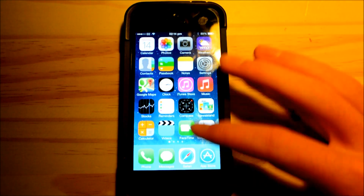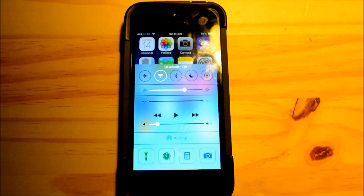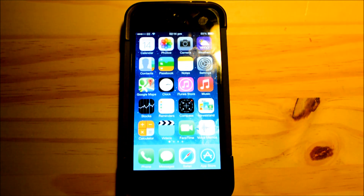Simply bring up control center, tap on AirDrop and turn it off, then tap on the Bluetooth icon to turn that off as well, and that will certainly save you a lot of battery.